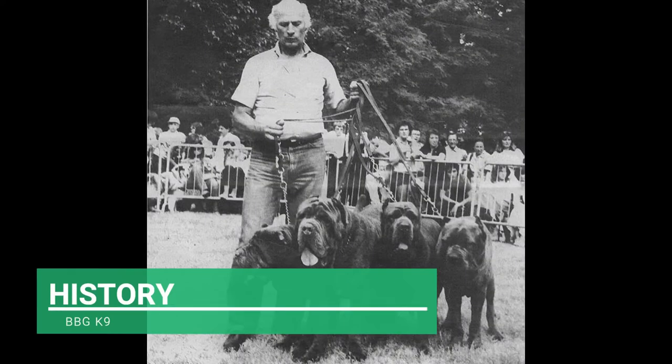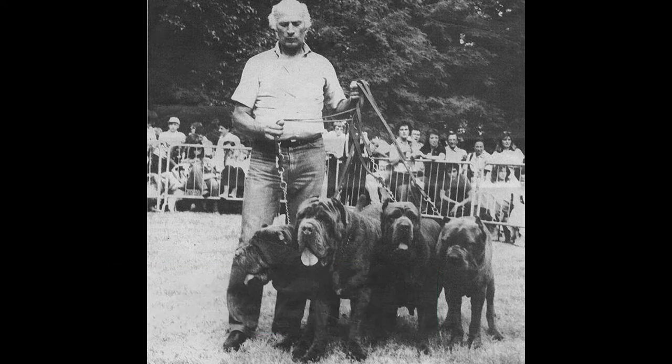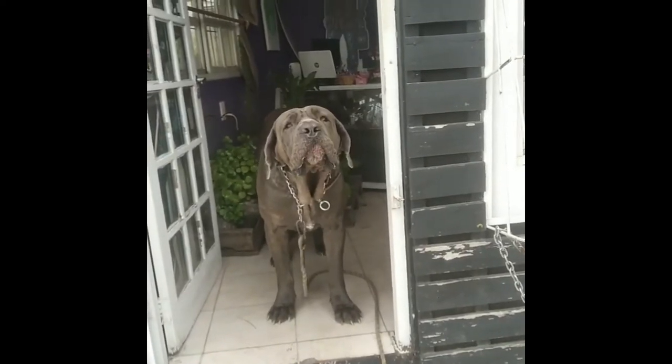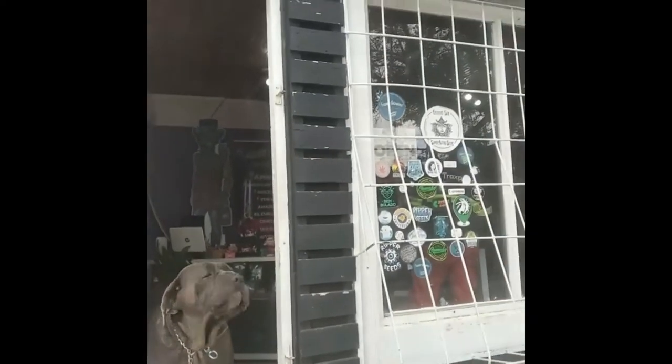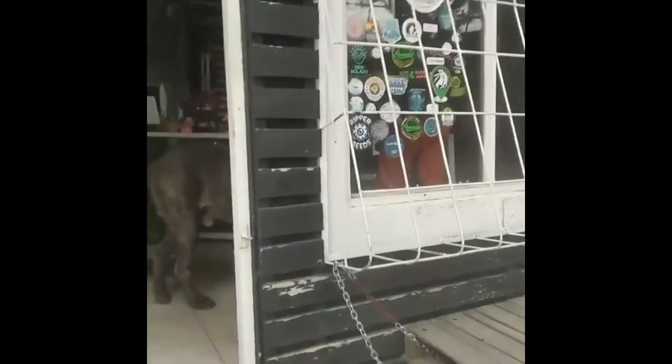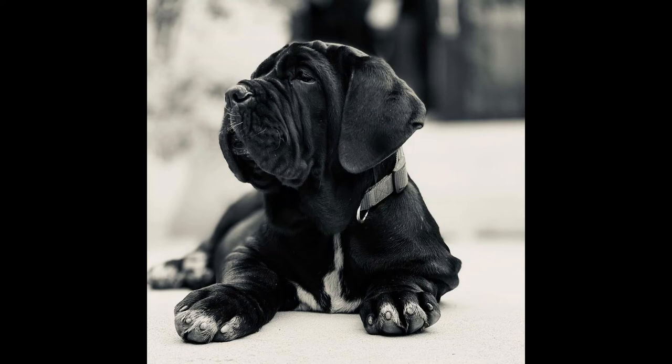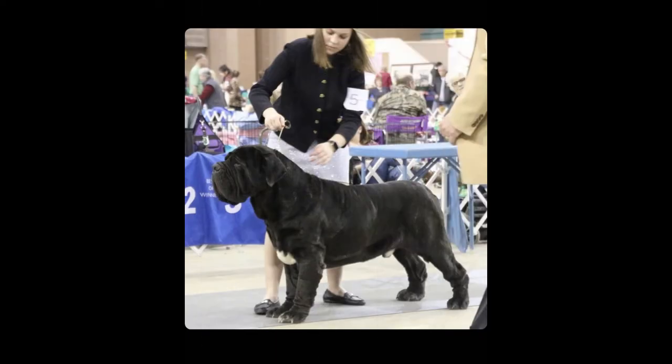Dogs resembling Mastiffs have been around for centuries. It is believed that the first Mastiffs originated in Tibet around 5,000 years ago, and were employed as guard dogs and war dogs — roles for which they were ideally suited. The Neapolitan Mastiff, which gets its name from Naples, originated in southern Italy. Neapolitan breeders concentrated on developing a big, loose-skinned dog that would protect them from attacks, while also being a devoted companion to their loved ones.